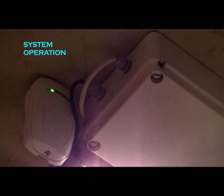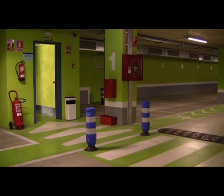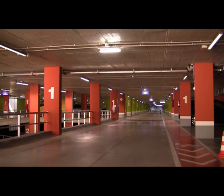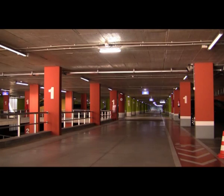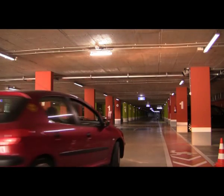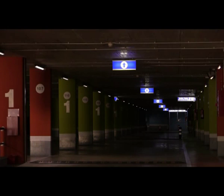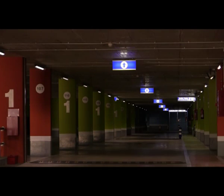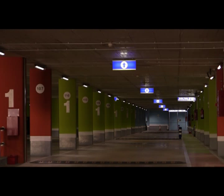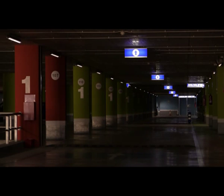Each light has a wireless control node. In the absence of cars and pedestrians in the car park, all the lights will be regulated to a legal minimum lighting level. When sensors detect motion, the lighting in the area will rise in intensity. This rise can be configured according to the currently available natural light. After 90 seconds without motion, lights will return to their minimum legal intensity.